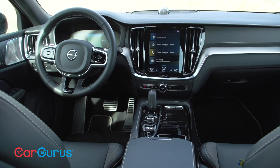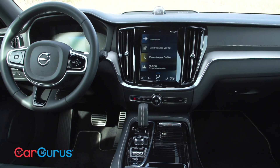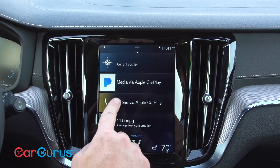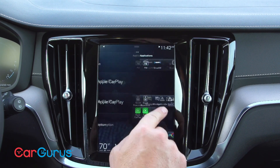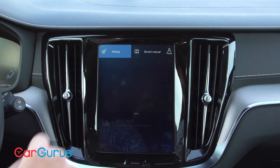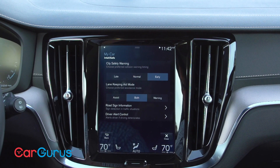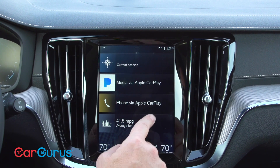Look around the V60's interior and you won't find many buttons or knobs. That's because the Sensus infotainment system groups everything together on one of four main screens. To access these functions, you swipe left, right, or down from the home screen to turn functions on and off, calibrate settings, and check data. It works much like a smartphone or tablet, complete with a home button at the bottom — and it collects a ton of fingerprints. Yes, it comes with Apple CarPlay and Android Auto.